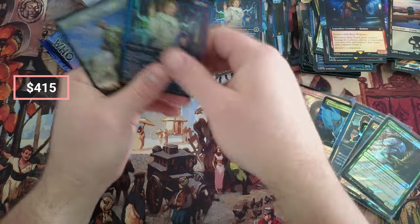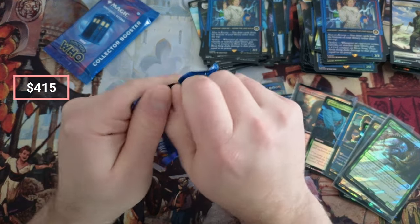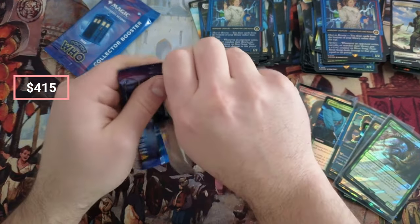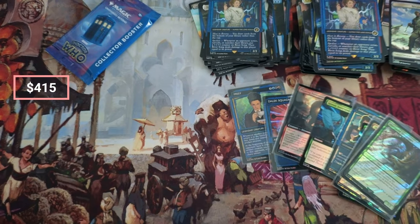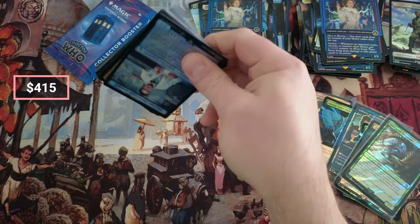River Song, River Song. Man, that was like a $100 pack right there, guys.